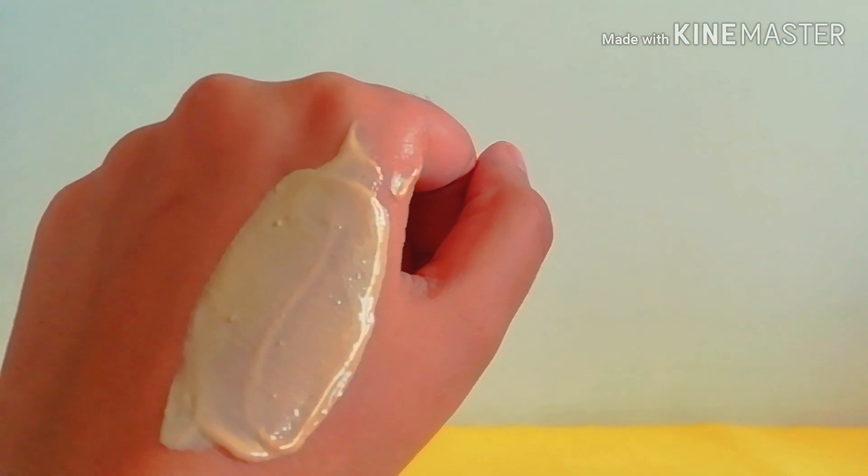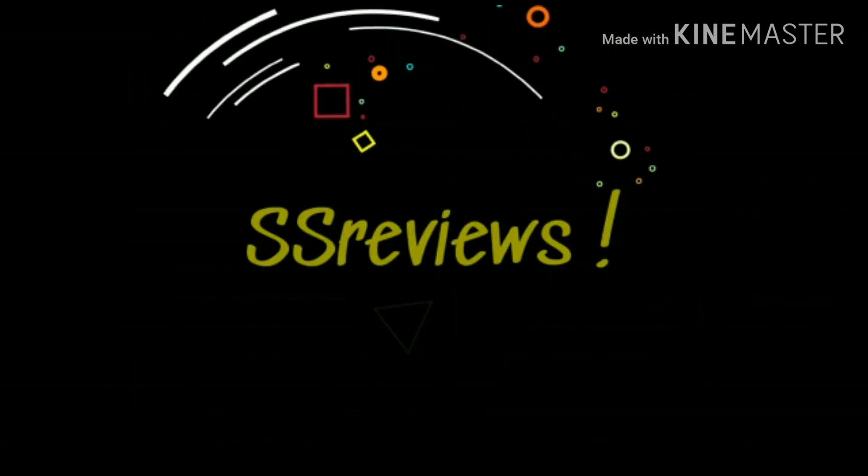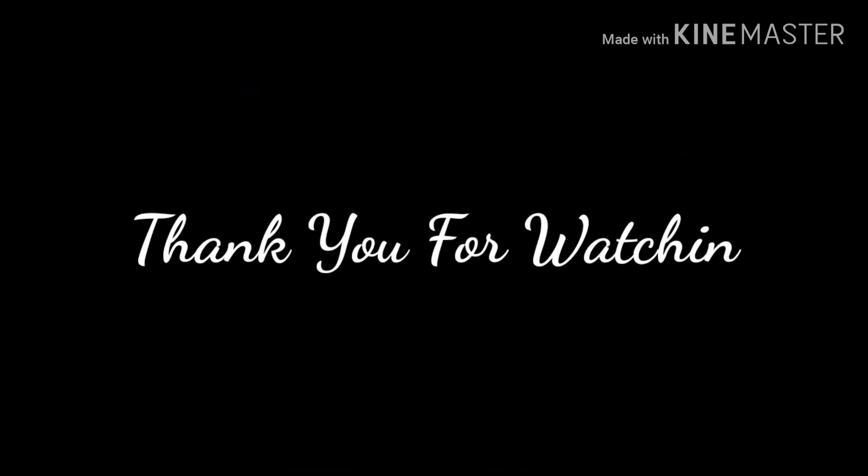And that is it for the video, guys! I really hope you liked this video, and if you did, please hit that like button, subscribe to my channel, and I'll see you in my next one. Till then, you all stay happy — bye!